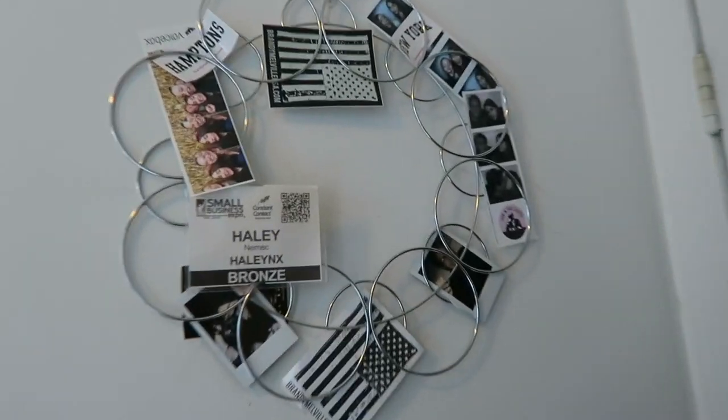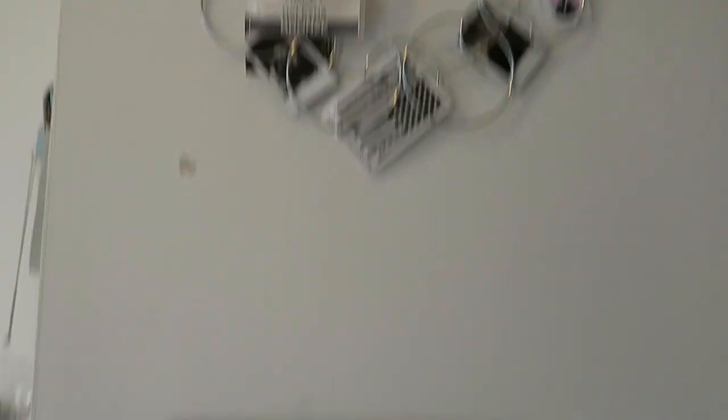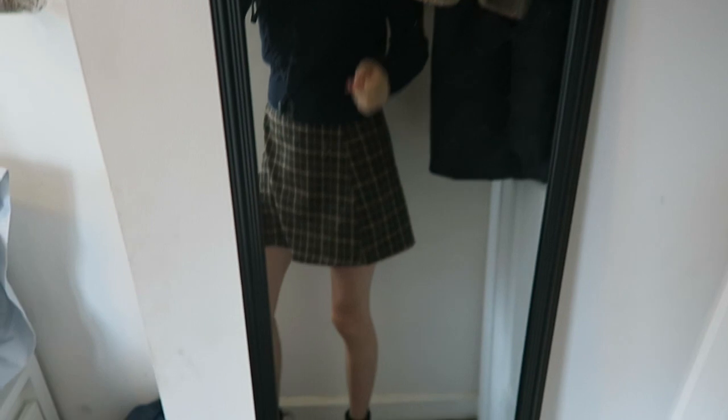Moving to the left, I have this piece of wall decor. I don't know what to call it, but I just keep polaroids, pictures, and stickers on it. And below that I have my fun little mirror — I got it in the trash behind my old apartment building. We love saving money.